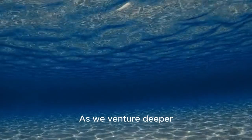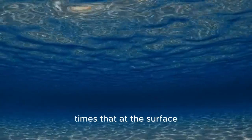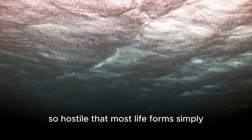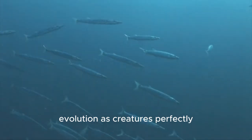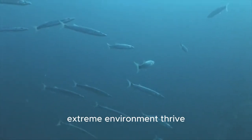As we venture deeper, the water pressure increases to a crushing 1,000 times that at the surface. With each passing moment, the temperature drops, creating an environment so hostile that most life forms simply couldn't survive. Yet here, we are witnessing the power of evolution as creatures perfectly adapted to this extreme environment thrive.